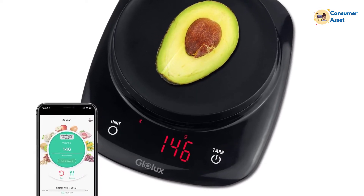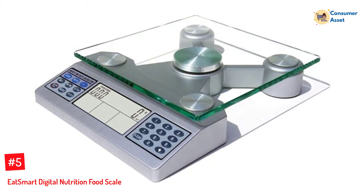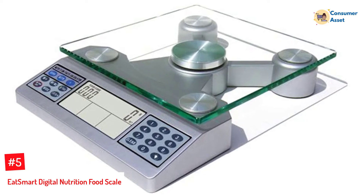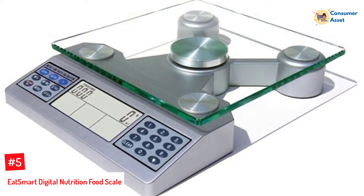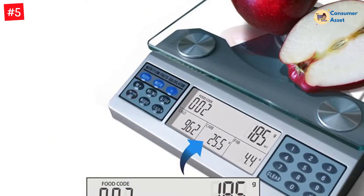Let's dive into the video. Number 5: Eat Smart Digital Nutrition Food Scale. Track your calories and more with the Eat Smart Nutrition Scale. The digital scale will calculate fat, carbs, fiber, sodium, vitamins, and 6 other nutrients from 2000 packaged and 999 whole foods.